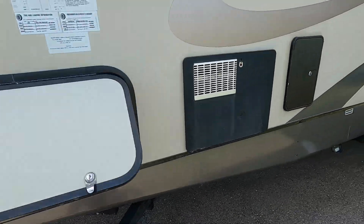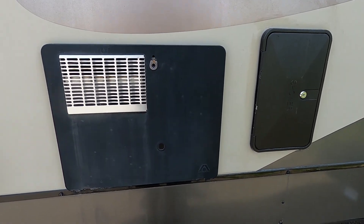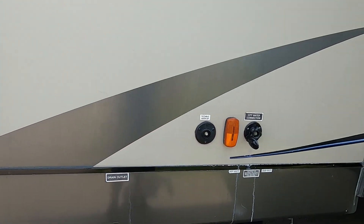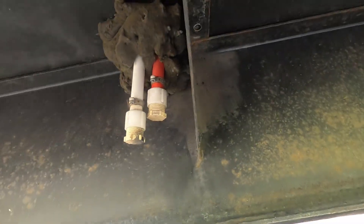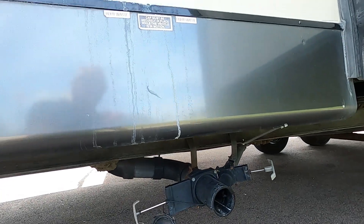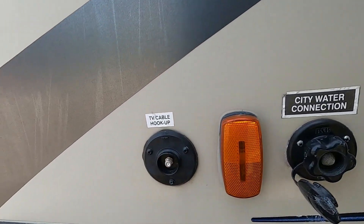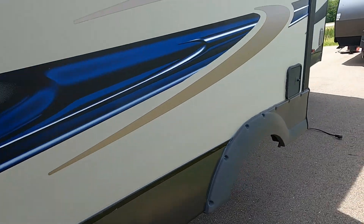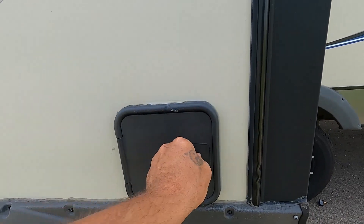On the other side of the pass-through storage, you have your hot water heater and an outdoor shower with hot and cold water. There's a drain outlet down below. Use your low-point drains to the right — that's for your black and gray tanks, also called liquid body waste. There's also where you plug in your cable at the campsite and again your city water connection.